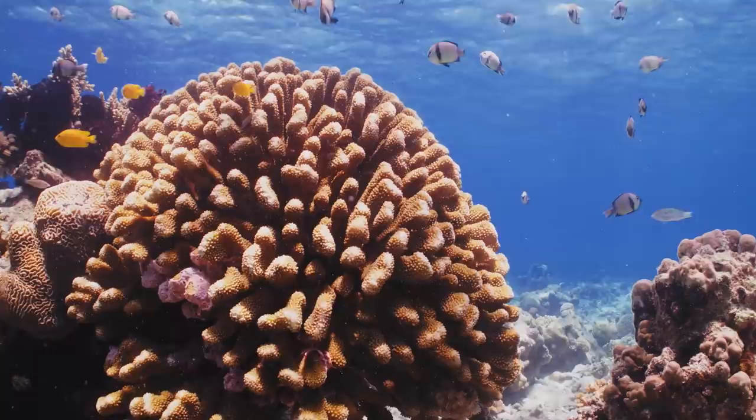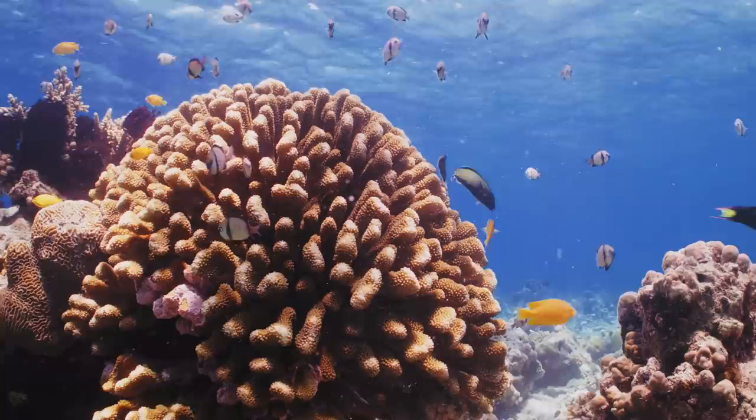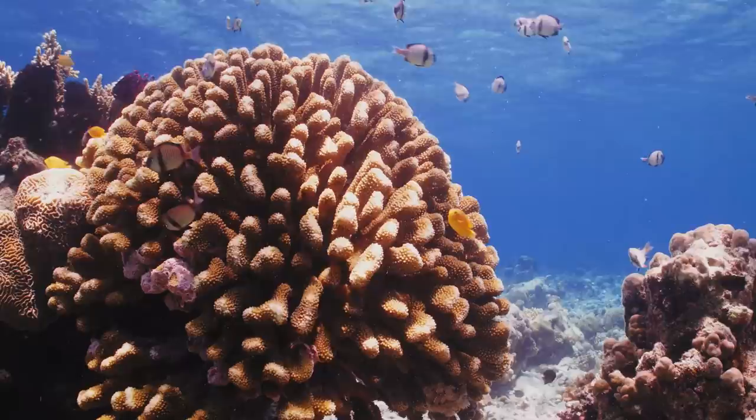You can see these little damselfish darting in and about — when predators come it hides back into the branches, and when the predators go on their way it'll pop back up and start suspension feeding in the water column. It's a really nice shot to show how different fish species utilize a reef.